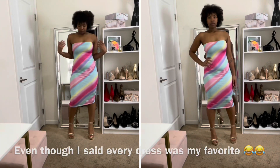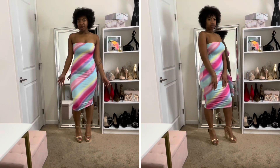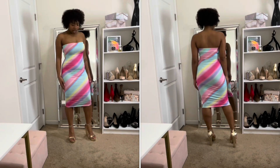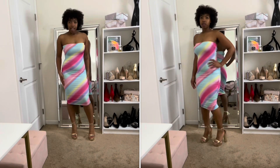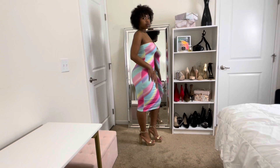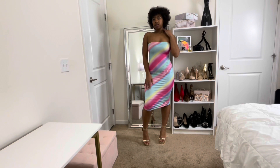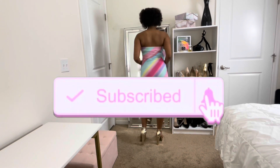I saved the best for last — this is my personal favorite. It's a tube top dress, rainbow colored, very bright and vibrant. I wore it for my birthday a few years ago. It's really thick and holds you in nicely, form-fitting. I paired it with chunky gold platforms. This is definitely my favorite dress. That concludes today's video — thank you for watching! Leave a like and let me know which outfit was your favorite in the comments. See you in my next video!